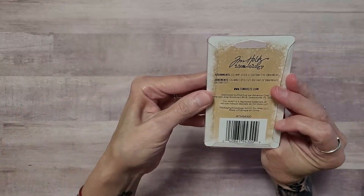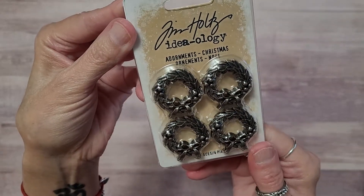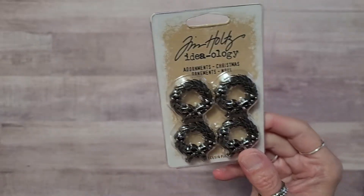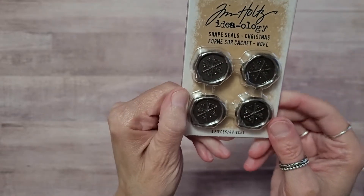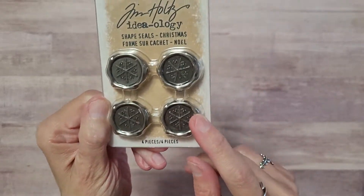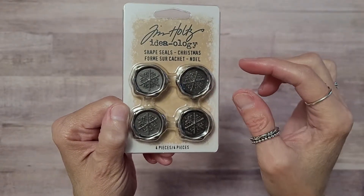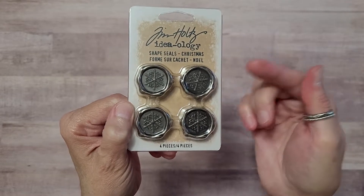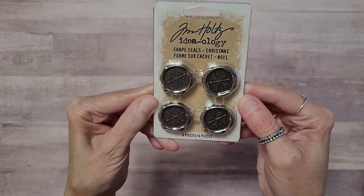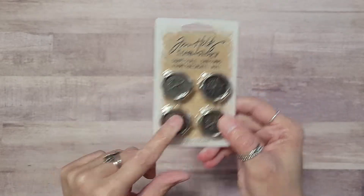I believe these are new — yes, these are new. They're really pretty and they're a bit heavy. These are the shape seals. I discussed with one of my friends how to have them stay — we thought of the best idea to get your hot wax and set this in it. But would it fall out of the wax? Y'all have to let me know in your comments. You can always use glossy accents and that's gonna hold it really well.